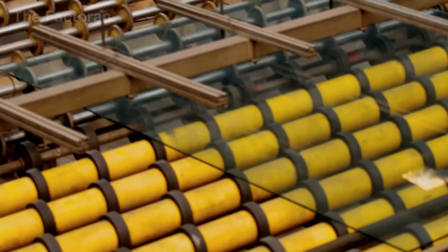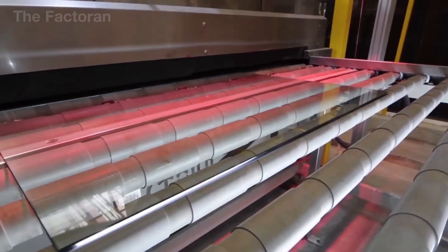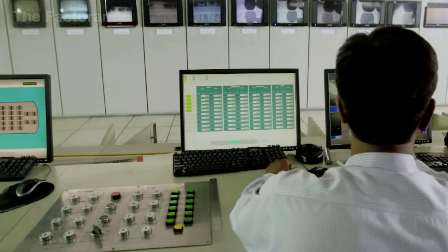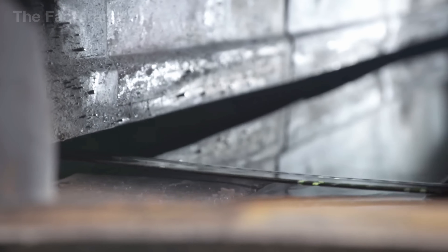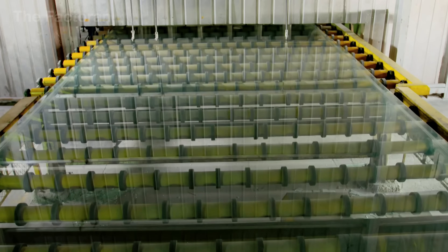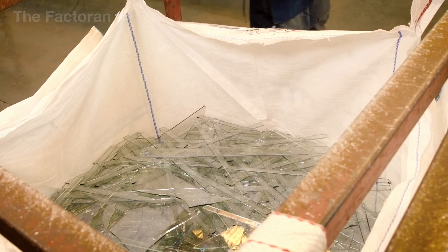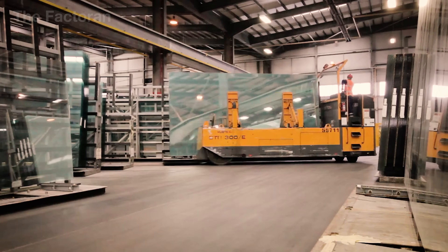Once the edges are finished, the glass is transferred to the inspection room. Under specialized fluorescent lighting, technicians can detect even the smallest defects — tiny air bubbles, scratches, inclusions, or color variations. Faulty sections are trimmed away to reduce waste, while flawless sheets are approved, packaged, and sent onward to the mirror production facility.